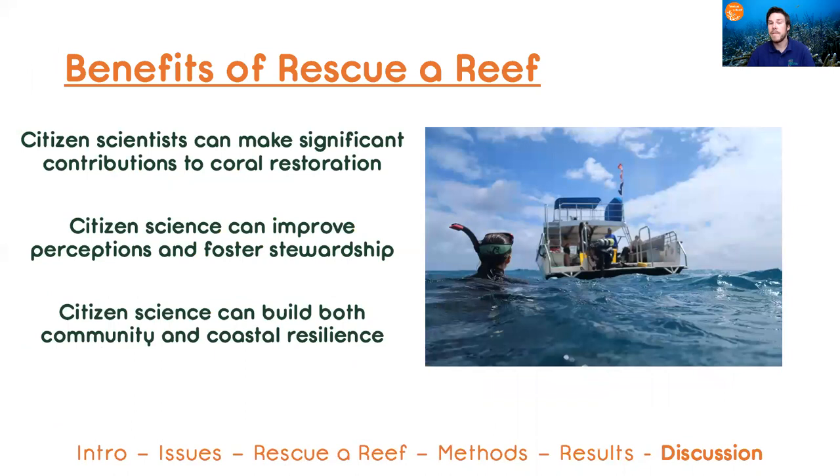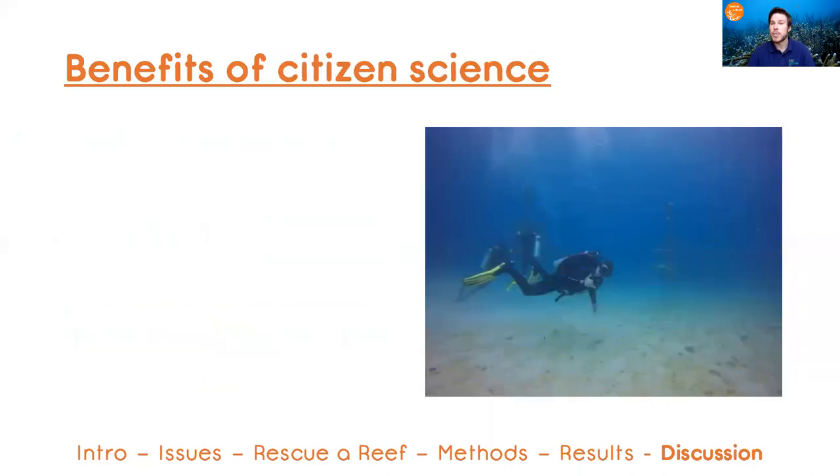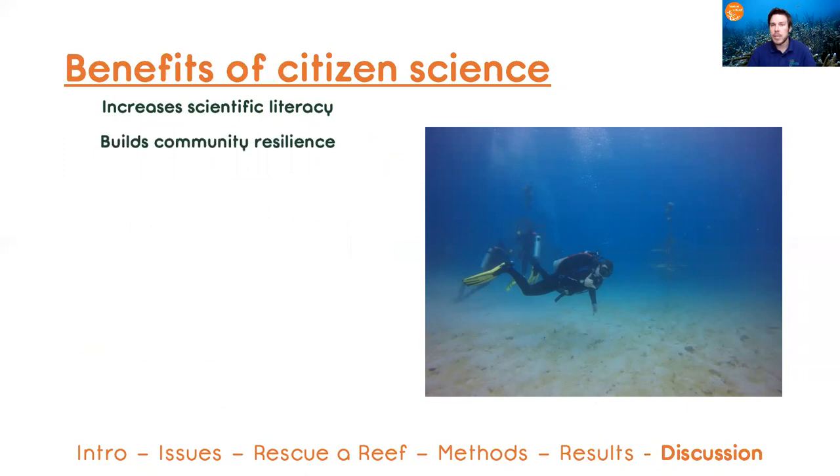So now we can revisit those assumptions and conclude that they are actual benefits of our Rescue Reef program. Research has shown that the benefits of citizen science are much larger than what I've already identified — it can increase scientific literacy and build resilience.